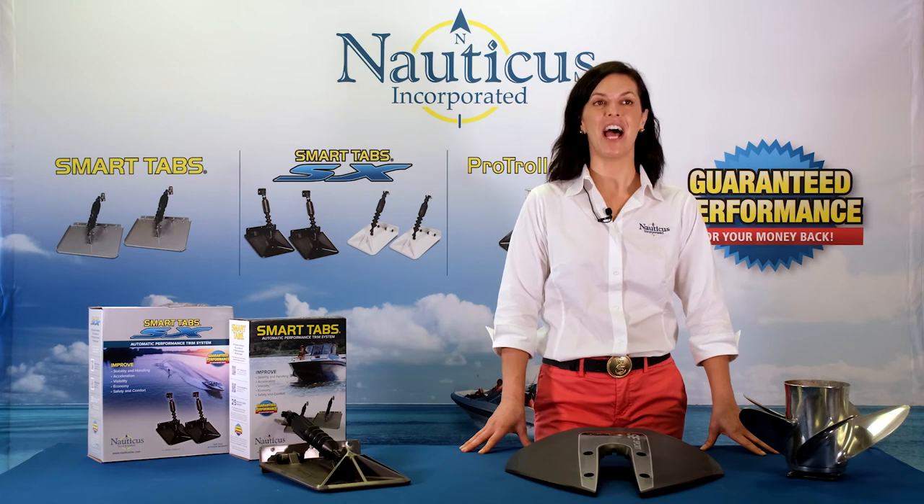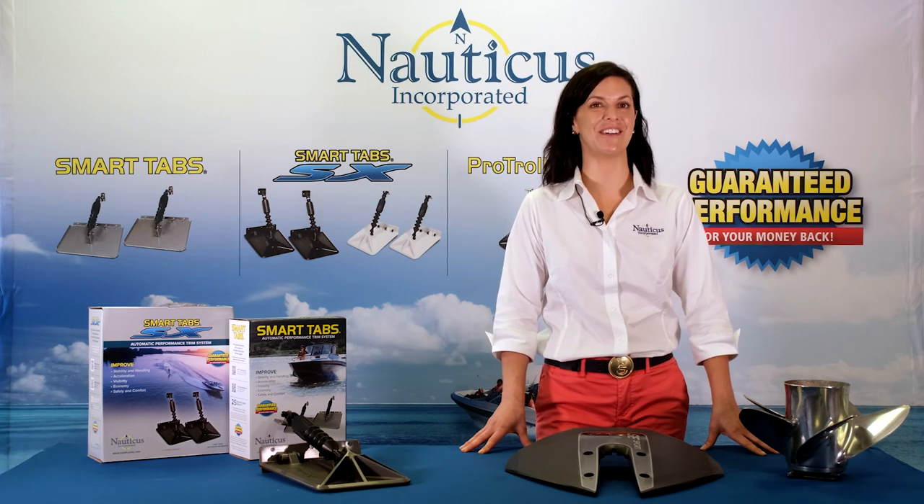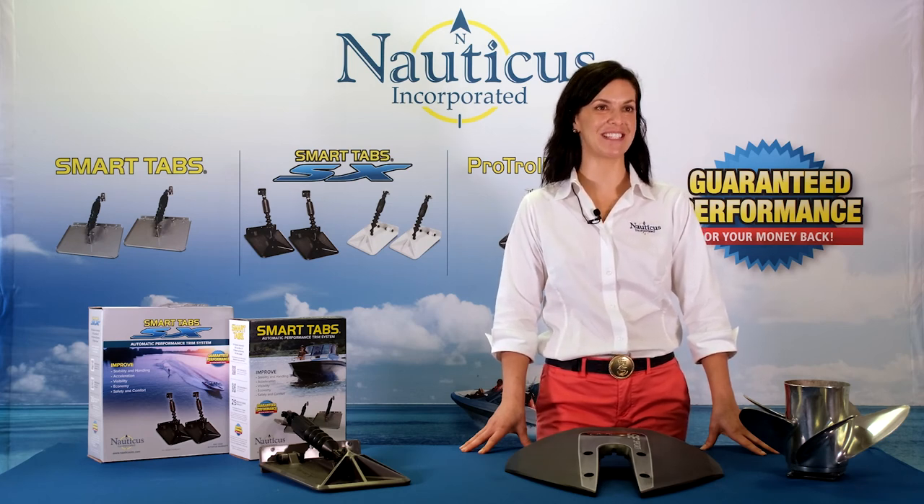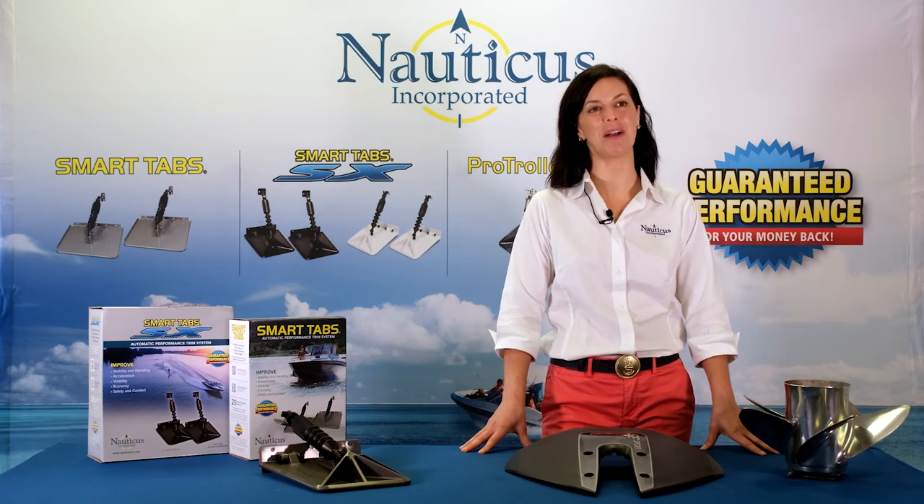A word of caution: hydrofoils and trim tabs don't mix — choose one or the other. If you choose Nauticus Smart Tabs, you will have made a smart choice. In our next video, we'll talk about MotorTrim.